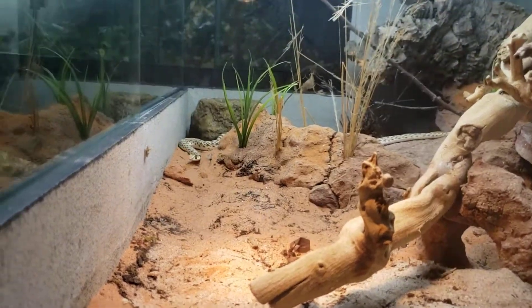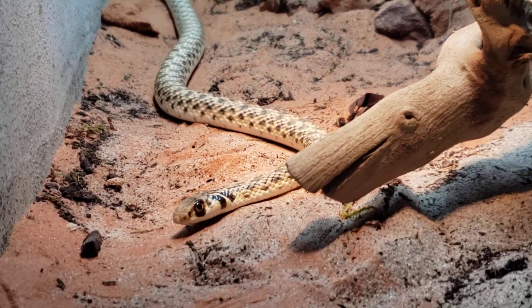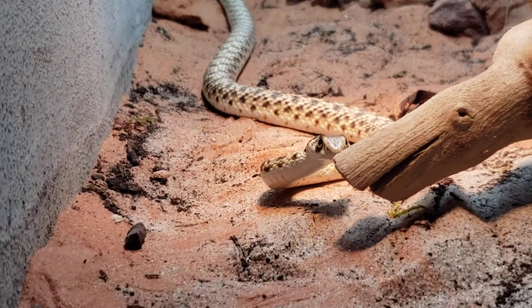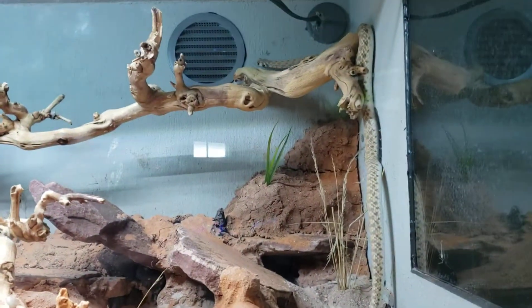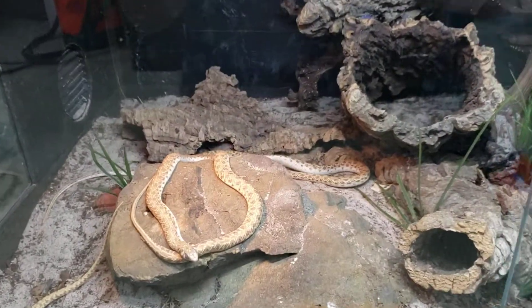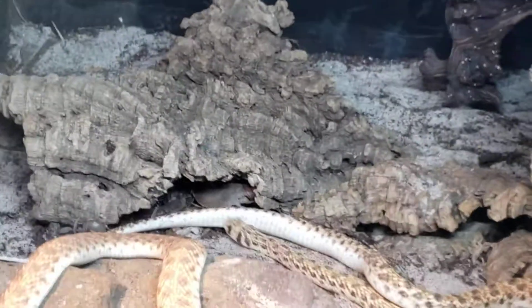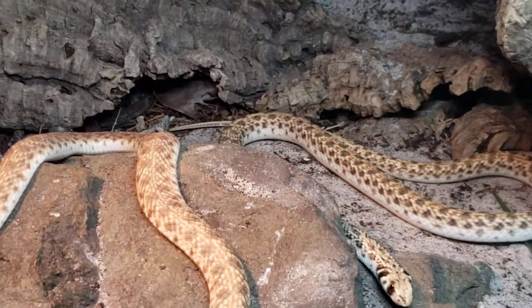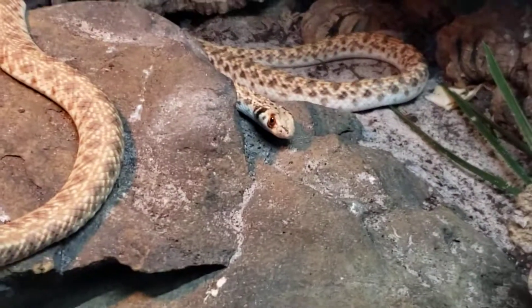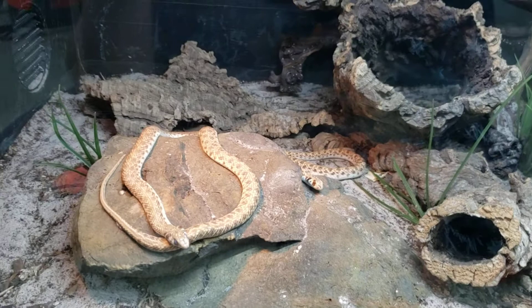These guys are pretty new, so they are stressed out a little bit. Here's a cool behavior before we lose it — what these guys are doing is very normal. It's thought they have a nasal gland of some sort that they rub onto their scales to protect themselves from heat, which actually makes a lot of sense considering where they come from. I kind of look at it like a sunscreen to protect their scales.